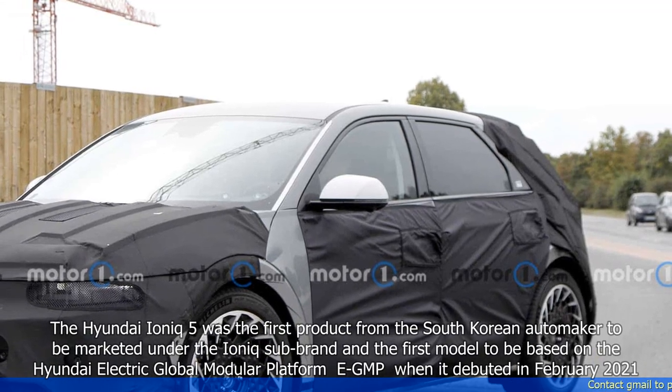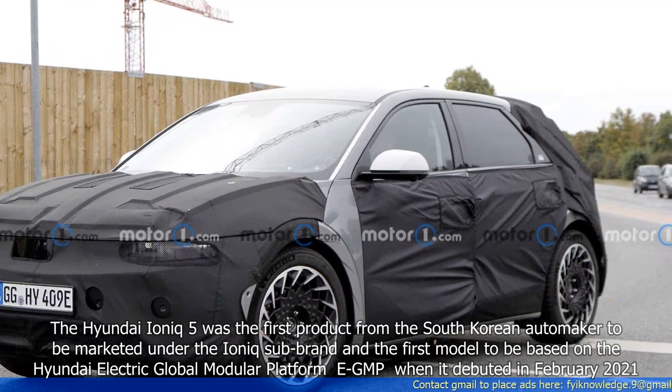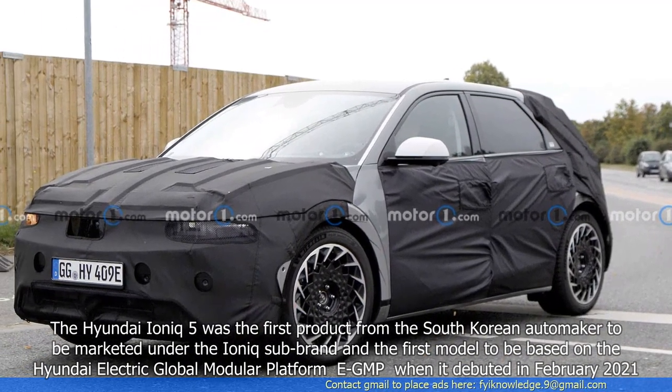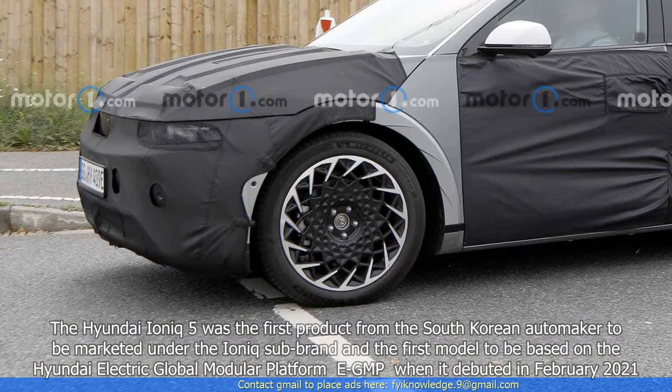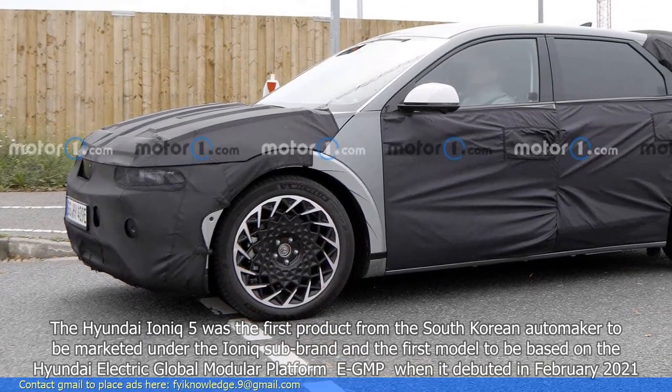The Hyundai IONIQ 5 was the first product from the South Korean automaker to be marketed under the IONIQ sub-brand and the first model to be based on the Hyundai Electric Global Modular Platform (EGMP) when it debuted in February 2021.